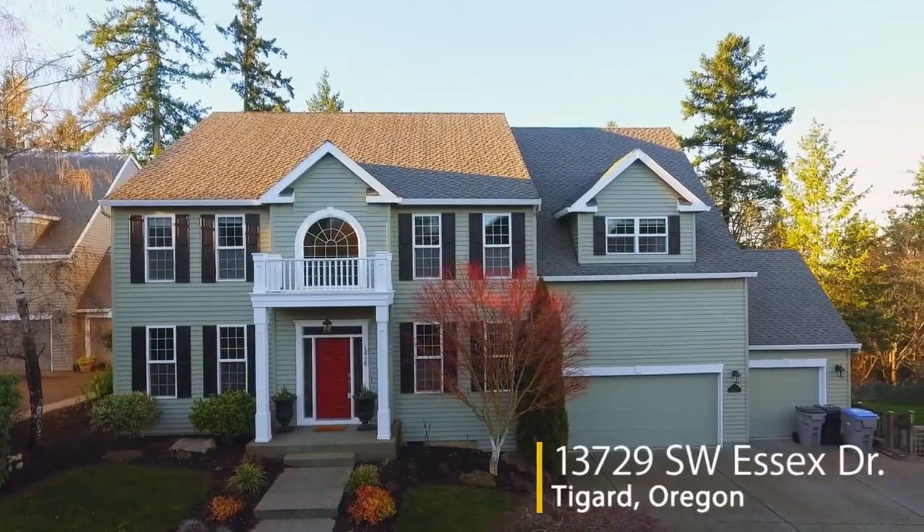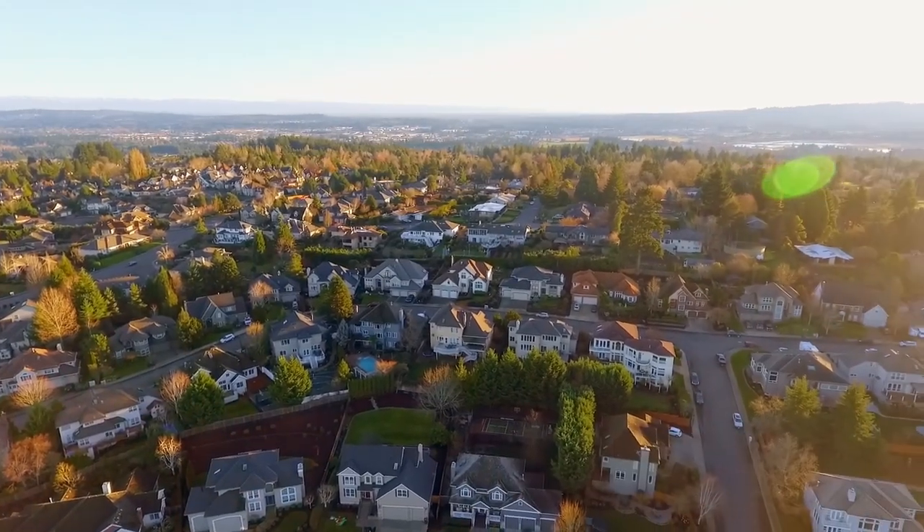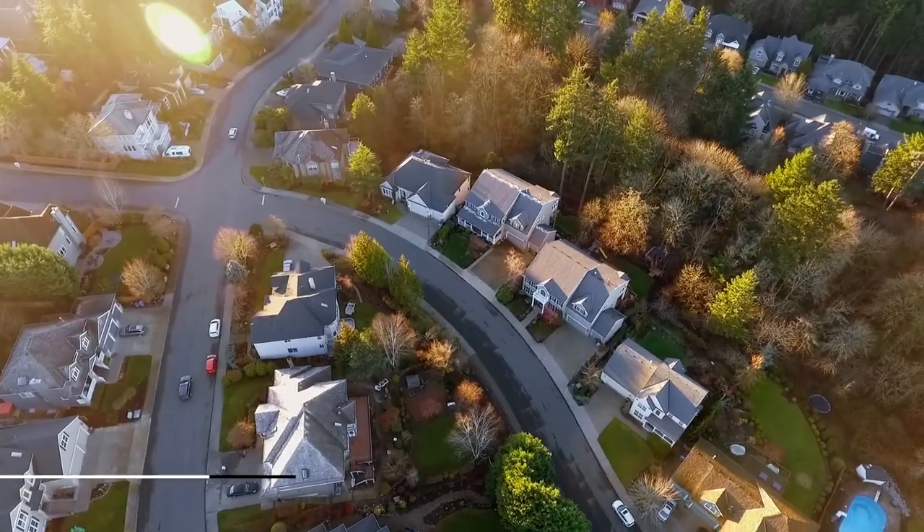Welcome to this exceptional home in a highly desirable neighborhood. It's close to trails, parks, and entertainment options, and backs to an expansive green space.